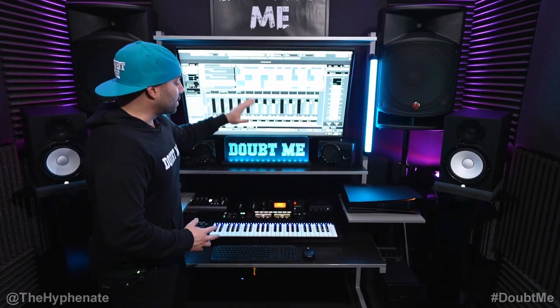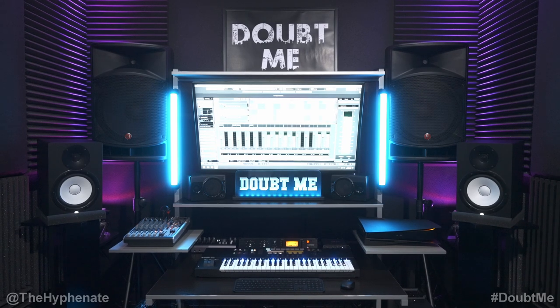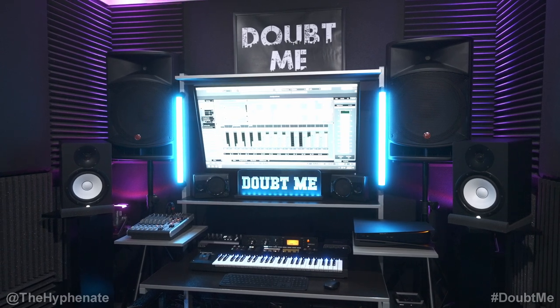All right, now before we go over all the gear, this desk here is one that I got at IKEA before I even started making music. I got this probably 2006, maybe 2007. Once I started making music, it was the perfect desk. It's modular so I can move things around, I can add things to it. This thing is sick.